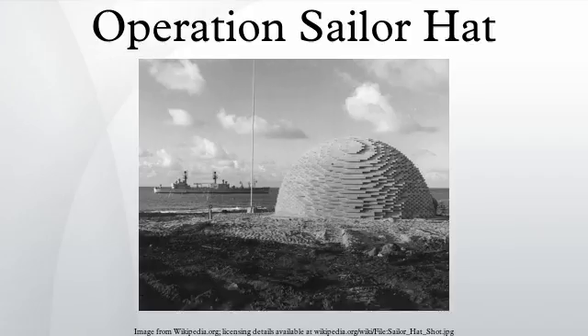In addition, seismological data, underwater acoustics, radio communications, cratering, air blast effects, cloud growth, fireball generation, and electromagnetic data were gathered.